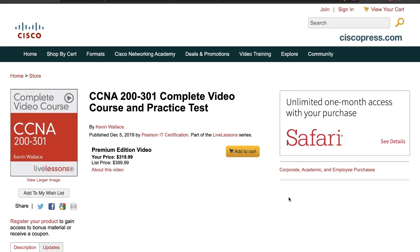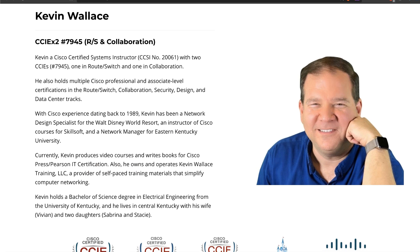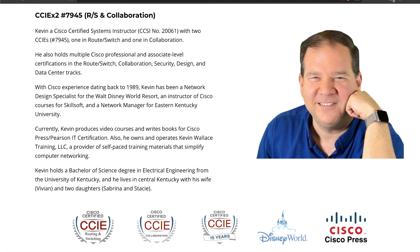If you're studying for the new CCNA, Cisco are sponsoring one copy of Kevin Wallace's CCNA 200-301 Complete Video Course and Practice Test, valued at $399. Kevin is a famous instructor in the Cisco community — you may know him already. He's a double CCIE and has also written a bunch of Cisco Press books.